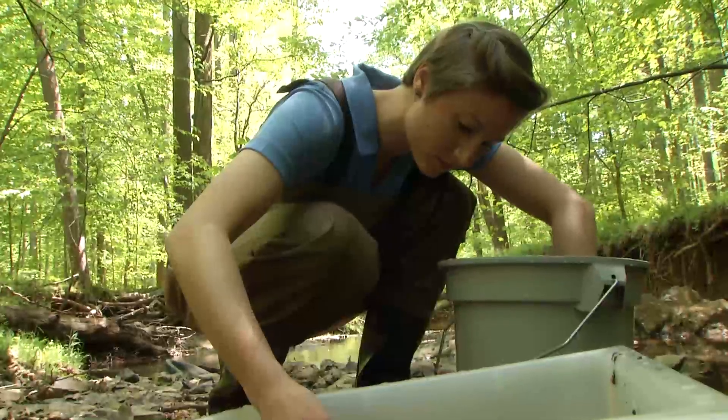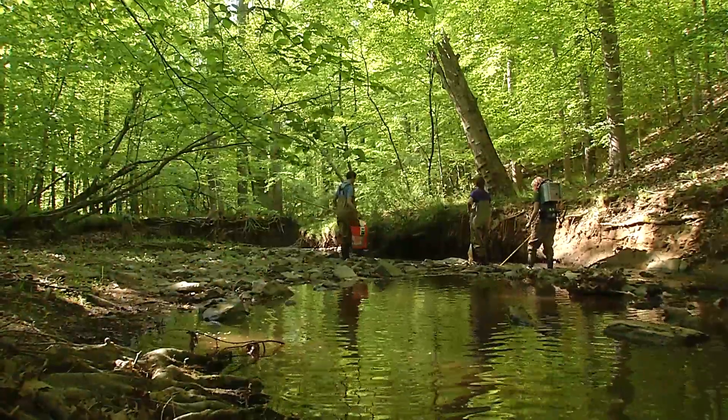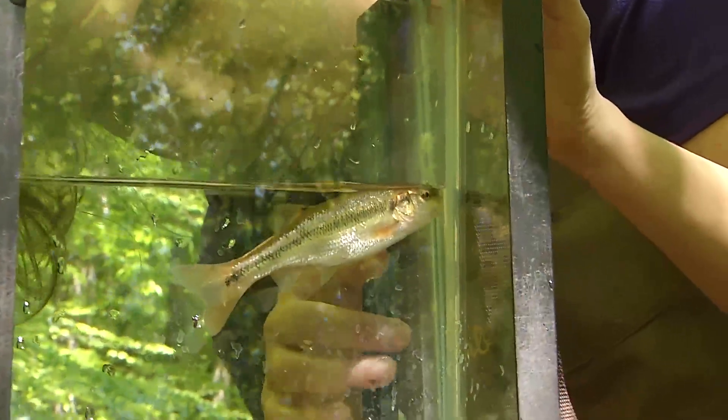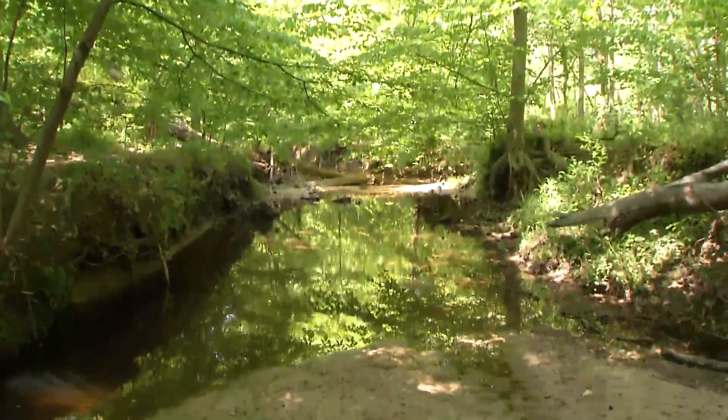An ecologist looks at the living and nonliving components of an ecosystem to determine the health of the stream. Because our streams cannot talk, we use a series of indicators like benthic macroinvertebrates, fish, water chemistry, and habitat assessment to help tell the story of our streams.